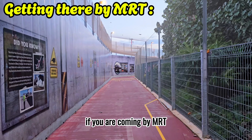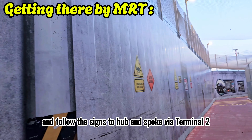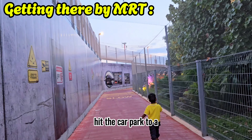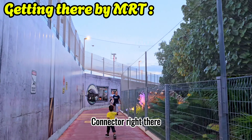If you are coming by MRT, alight at Changi Airport station and follow the signs to Hub and Spoke via Terminal 2. Head to Car Park 2A, take the lift down to the first floor, and you'll find the start of the Changi Airport park connector right there.